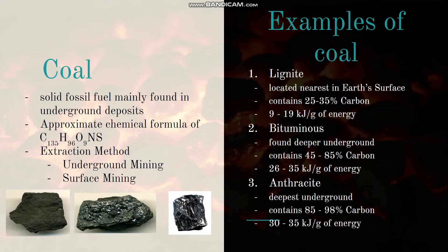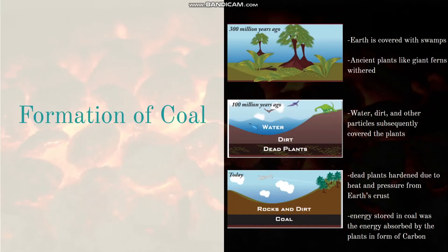Based on these examples, we can observe that the higher the carbon content of coal, the higher the calorific value. The formation of coal can be traced back 300 million years ago during the Carboniferous period, when the Earth was covered with swamps where ancient plants like giant ferns thrived and withered. Over millions of years, water, dirt, and particles buried the plants, and heat and pressure from the Earth gradually hardened them, storing energy in the form of carbon.